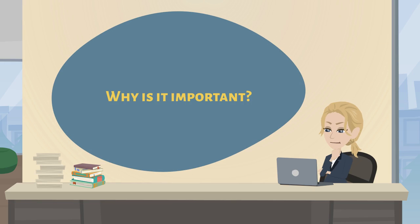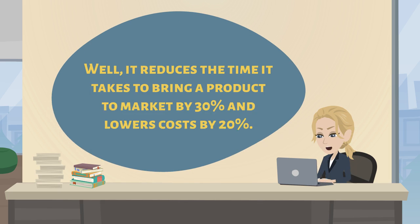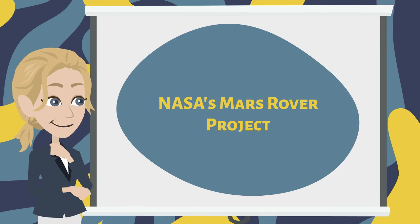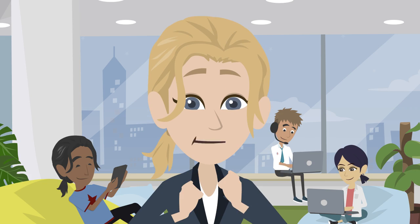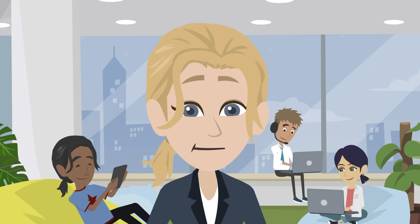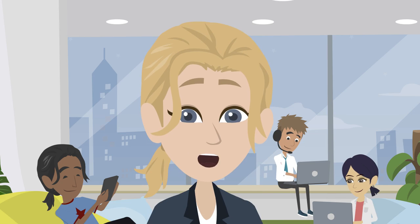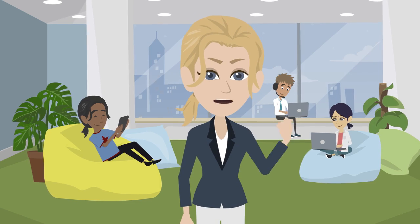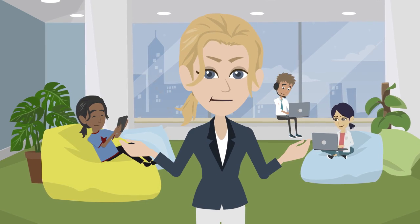Why is it important? Well, it reduces the time it takes to bring a product to market by 30 percent and lowers costs by 20 percent. For example, NASA used concurrent engineering to design the Mars rover. The project was completed two years ahead of schedule and under budget.